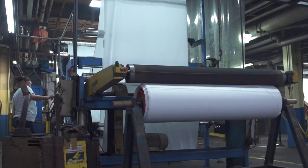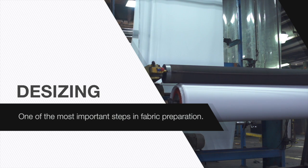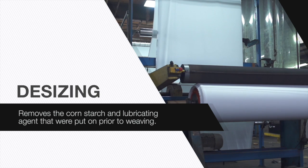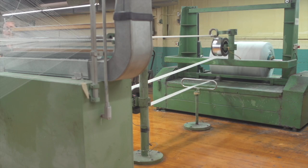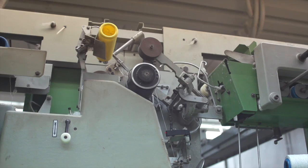After the fabric has been woven, it goes into wet processing. The first step in wet processing is to prepare the fabric for dyeing and finishing. One of the most important steps in fabric preparation is desizing, which removes the cornstarch and lubricating agent that were put on prior to weaving. This is an extremely important step in producing a fabric that dyes and responds to FR treatment properly and consistently. Since we know exactly what has been applied to the warp before weaving, we know exactly how to remove it during the desizing step. This is the quality advantage Mount Vernon FR provides in being an entirely vertically integrated operation.